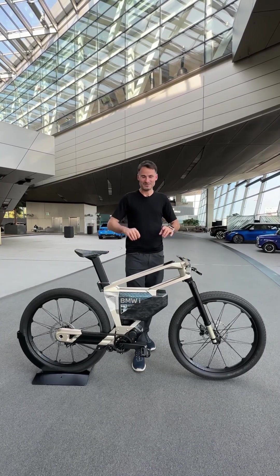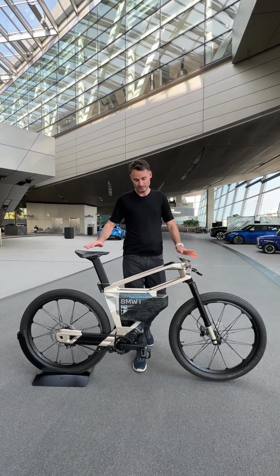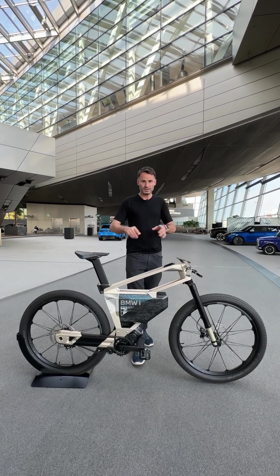Watch the video on YouTube — it's going to be amazing. I got the chance to ride it also, so go on YouTube and check the video.